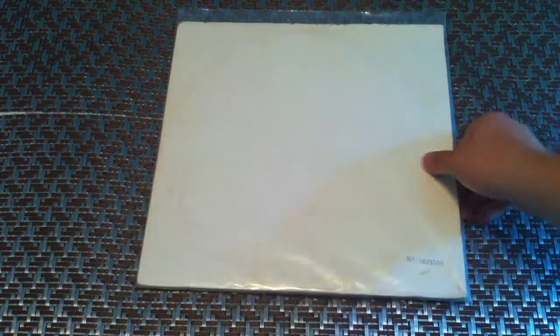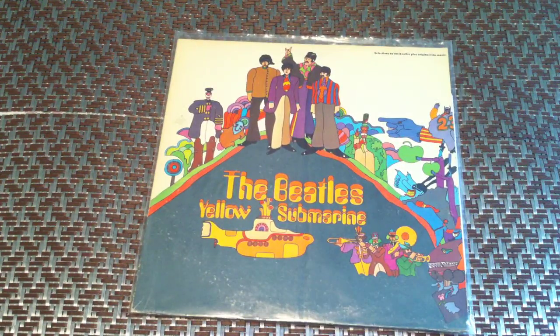White Album, Capitol release, it is stereo, number 2629508, first press. Capitol Yellow Submarine, first press as well.